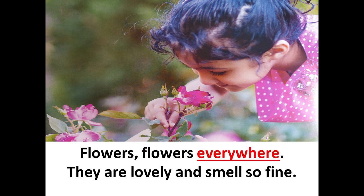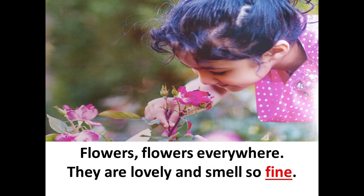Flowers, flowers everywhere. They are lovely and smell so fine. Flowers make us smile.